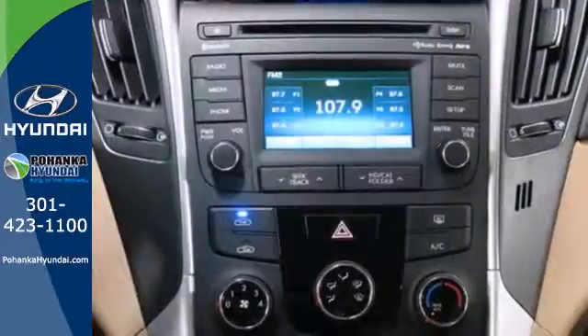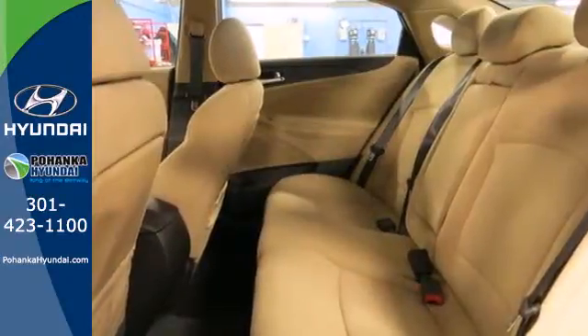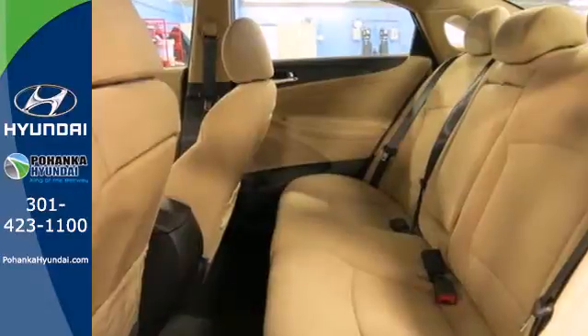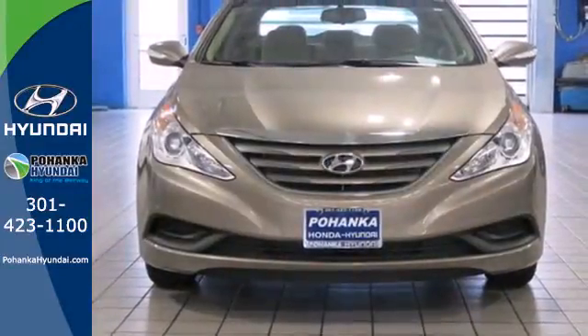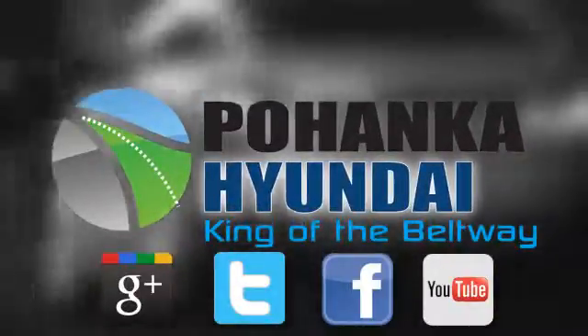This Sonata also comes equipped with stability and traction control, multiple airbags, and an emergency communication system. There's never been a family sedan quite like this. Cruise in today for a test drive. Visit Pohanga Hyundai, King of the Beltway, today.